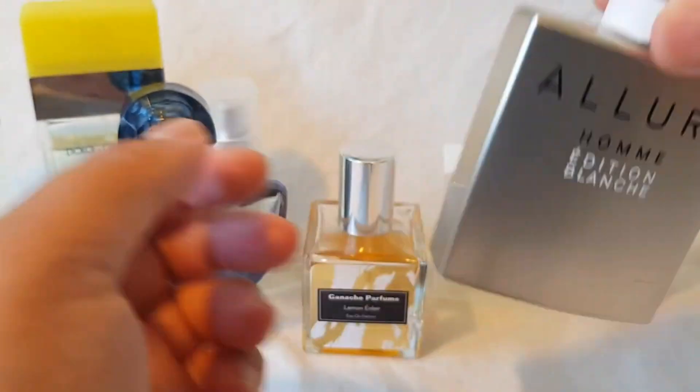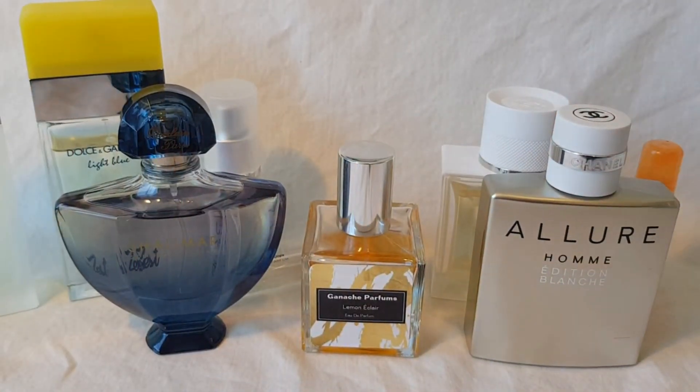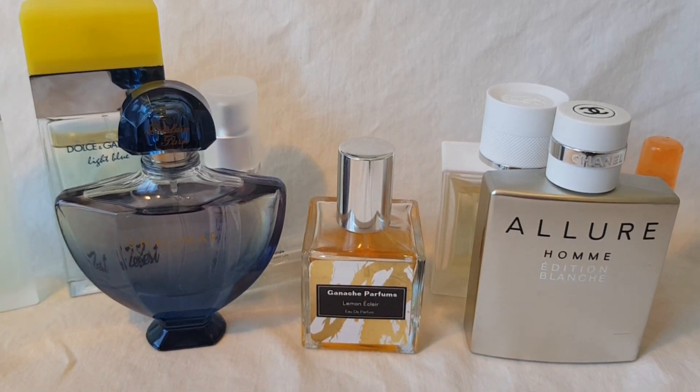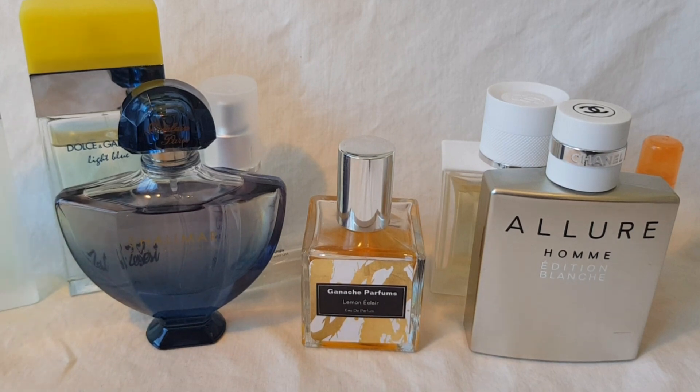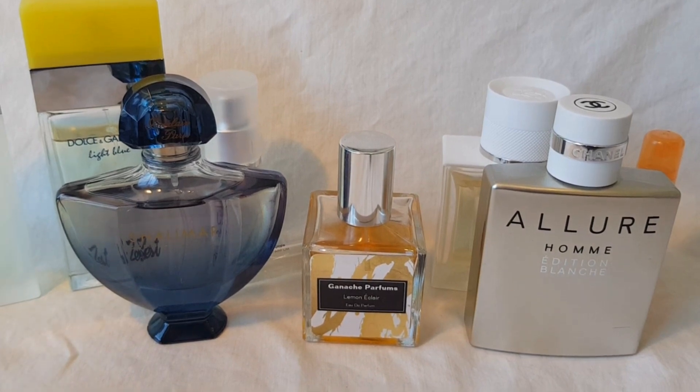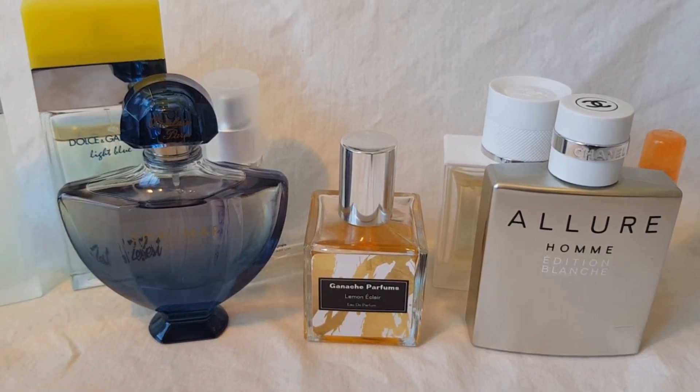Alright, those were my 10 favorite lemon perfumes! I'd love to hear what you guys think about these in the comments, and if you have any other lemon perfume recommendations, please share those too. Thank you so much for tuning in today — I hope you're all doing well, and I'll see you in the next video. Take care, bye bye!